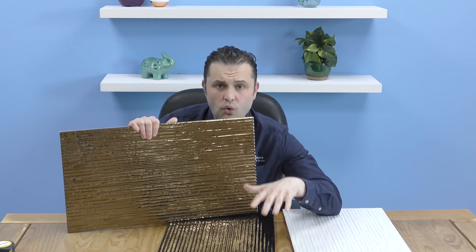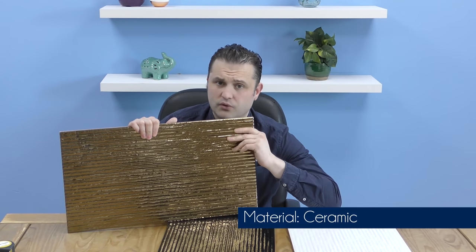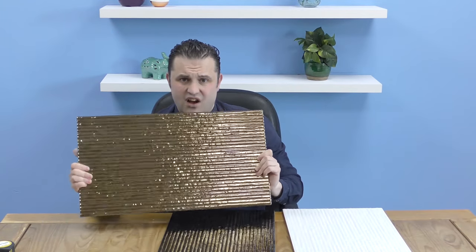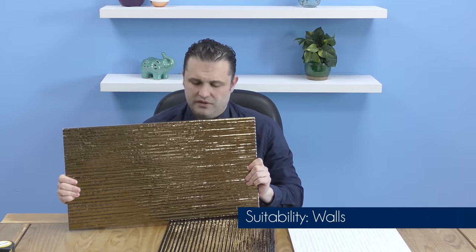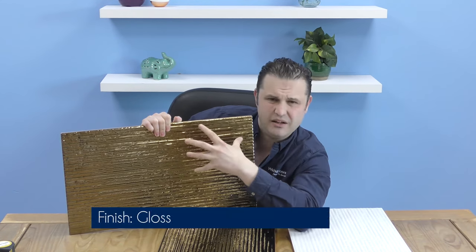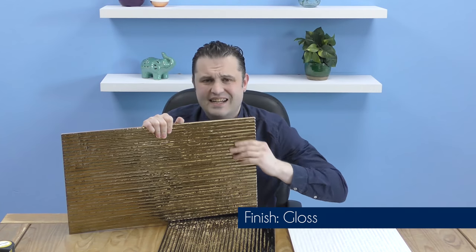There are three tiles in this range that are all made of ceramic and they're all suitable for your walls. As you can see, they've got this metallic sheen that is high gloss as well. These tiles have a textured bumpy surface that kind of looks a little bit like a split face.